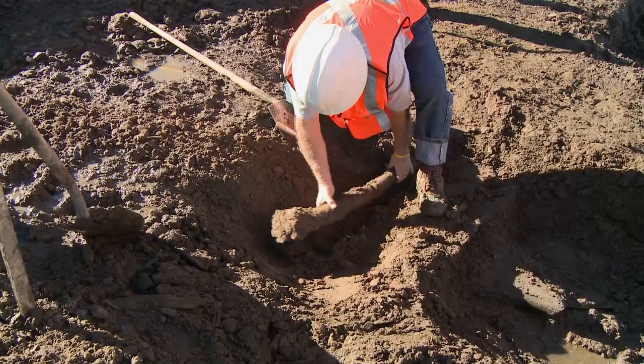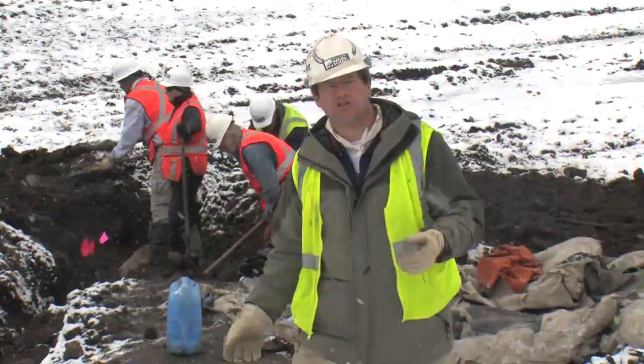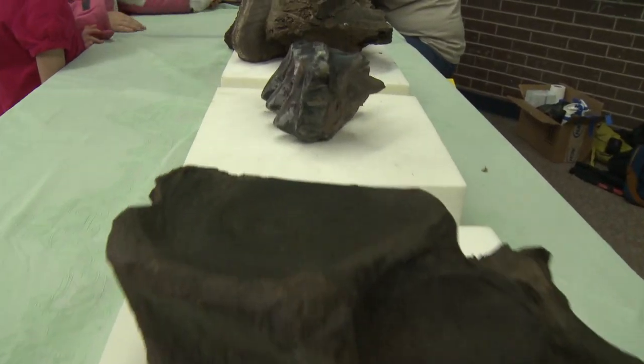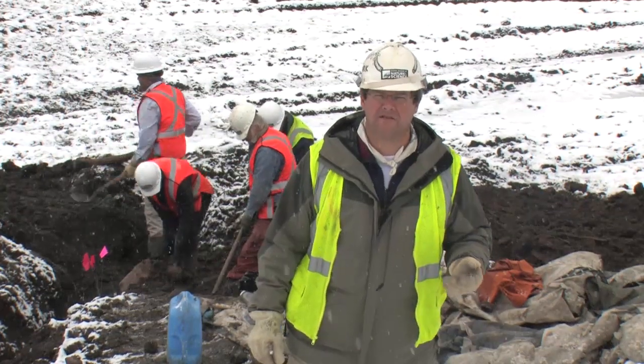In addition to that, we're finding fossil plants, giant trees, pine cones, beaver-chewed sticks, fossil pollen, and fossil leaves — a really cool assemblage of organisms that tells us what this part of Colorado was like more than 40,000 years ago.